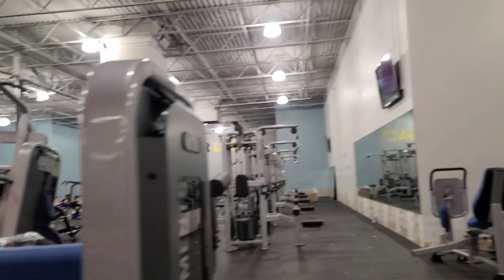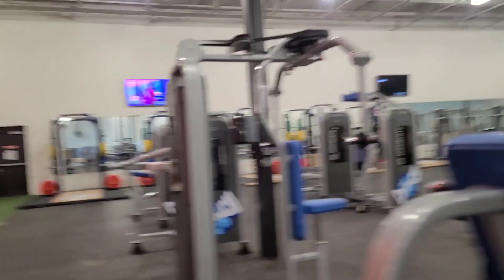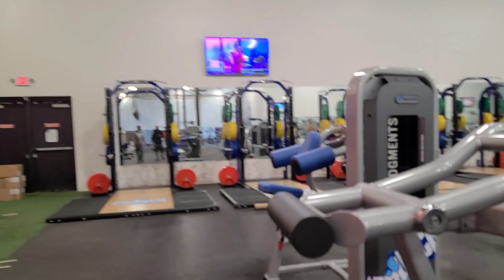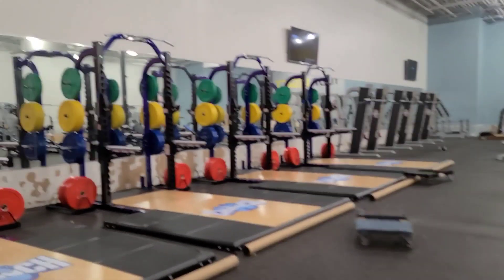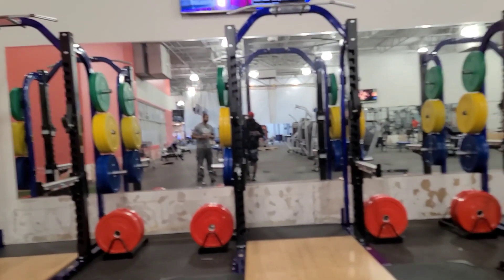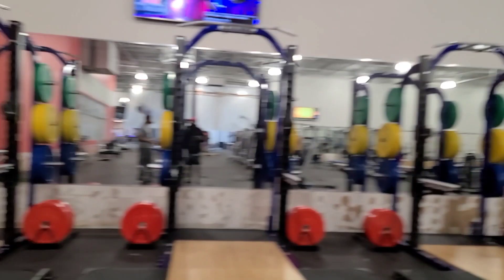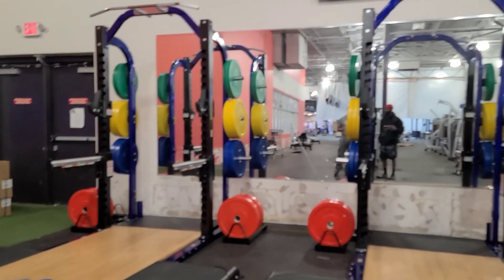They've got two extra deadlift platforms with shock-absorbing mass, which is what I need. People will be hogging them doing curls in the squat rack — I ain't gonna lie though, I do some of those pet peeve things myself. As for hours, it's going to be 24/7. With Crunch, unlike before, they want somebody here second and third shift — at least one person — so they'll never have to lock the front door.